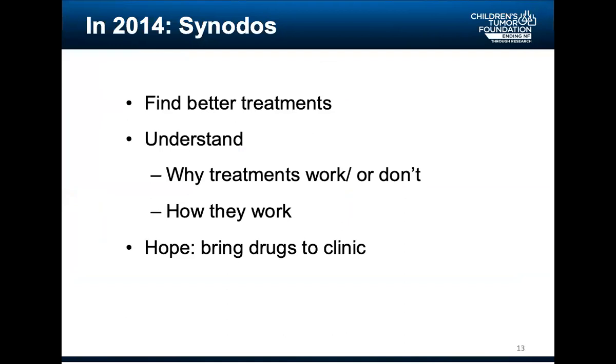What was the aim of Synodos? We asked the community: can we find better treatments, more consistent results — not one paper saying a drug works and another saying it doesn't? Patients reached out to us confused, asking what is working and what is not. The Synodos team also asked: can we understand why treatments work or don't work? And there was that careful hope of identifying a clinical candidate — which typically takes anywhere from seven to 15 years. Bringing drugs to the clinic is not something you do overnight.